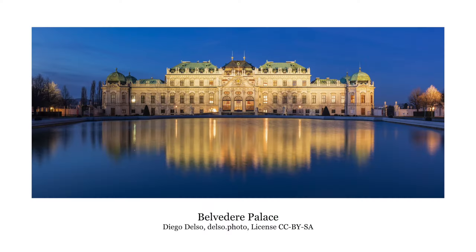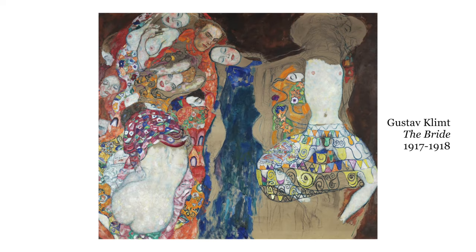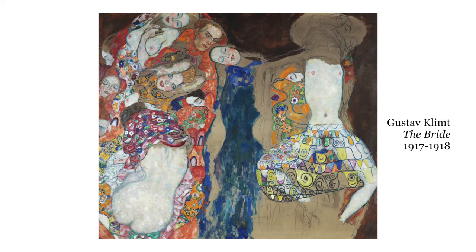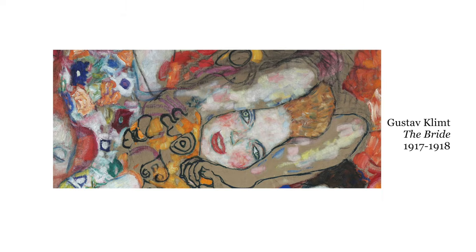We went to the Belvedere Museum, where the Kiss is housed, and so I was very excited to see the Kiss. But in the room before the Kiss, there's this painting, which is unfinished, called The Bride, painted from 1917 to 1918. One of the first things I noticed when I encountered Klimt's work was the difference between the rendering of humans and flesh and their surroundings. In The Bride, we see patchy, sickly flesh, but it's also rendered in a way that's realistic — you can see that a leg has some shading and depth to it — whereas the surrounding elements and background are very abstract, flat against the canvas, almost like cubism.